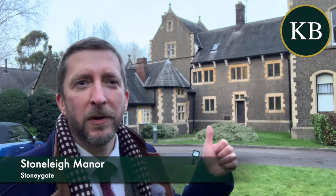Hello, if you're looking for a ground floor flat in Stonergate in a beautiful converted old manor house, then this one is going to be worth looking at. It's flat 6 Stone Lee on Stonergate Road and it's ground floor.